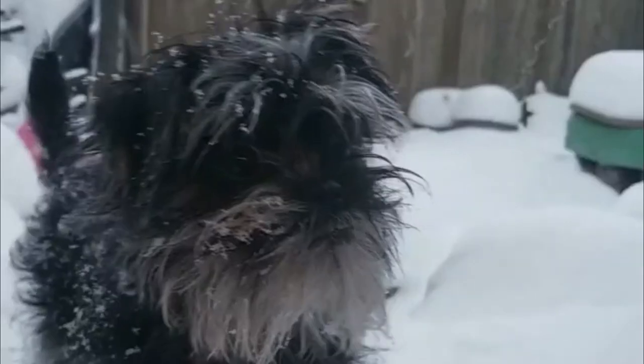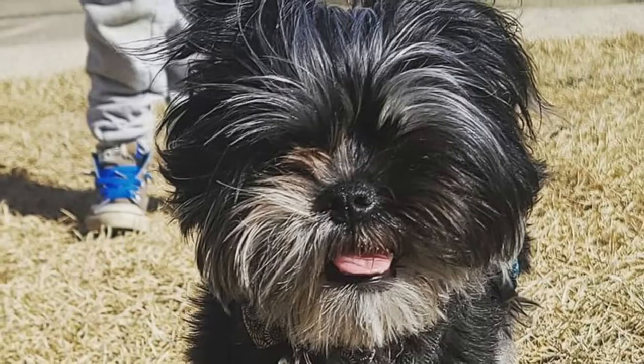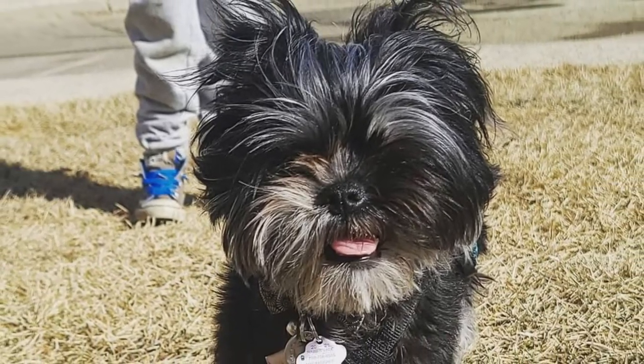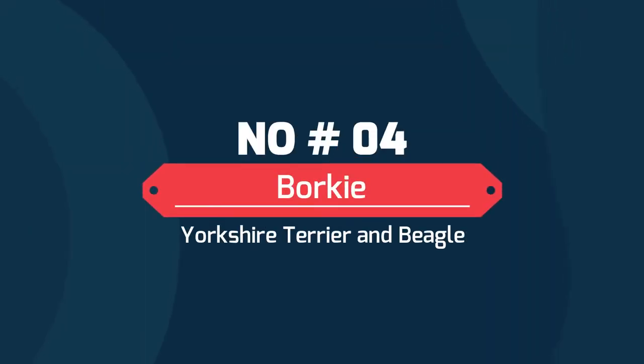Number 5: Fin Shire — a mix of Yorkshire Terrier and Miniature Pinscher. Fin Shires are some of the most entertaining Yorkie mixes you can find, tending to inherit the comical nature of the Miniature Pinscher along with the feistiness of the Yorkshire Terrier. A huge plus of the Fin Shire is the hypoallergenic coat, which both parent breeds also have.